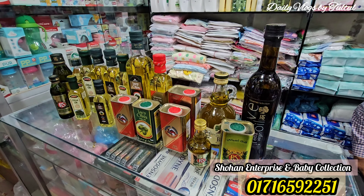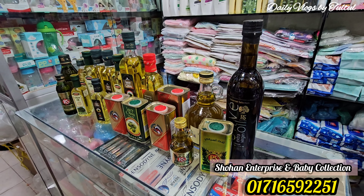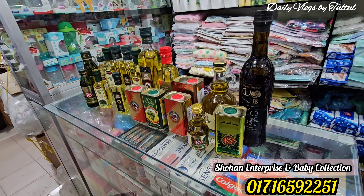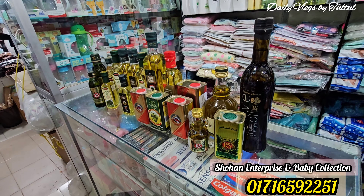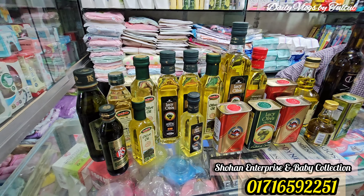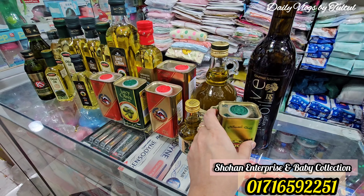Asalaamu Alaikum viewers, welcome to daily vlogs by Tultul. In today's video, we will be talking about local and imported olive oil and extra virgin olive oil, including retail prices. So stay with me and of course subscribe to my channel. Let's get started.